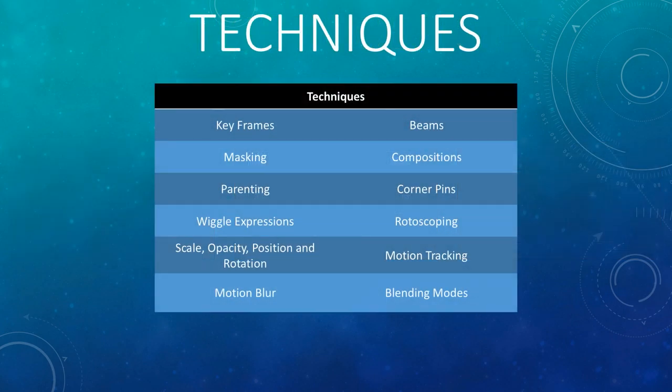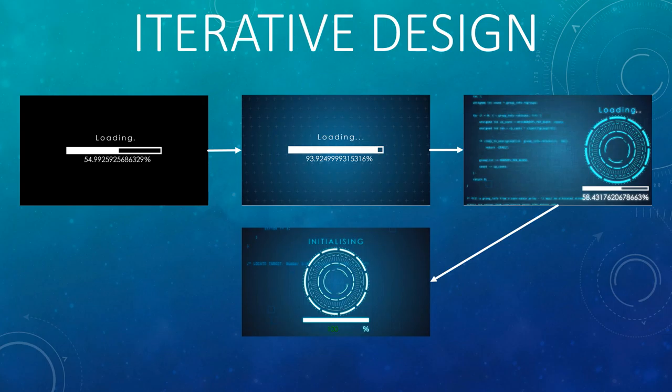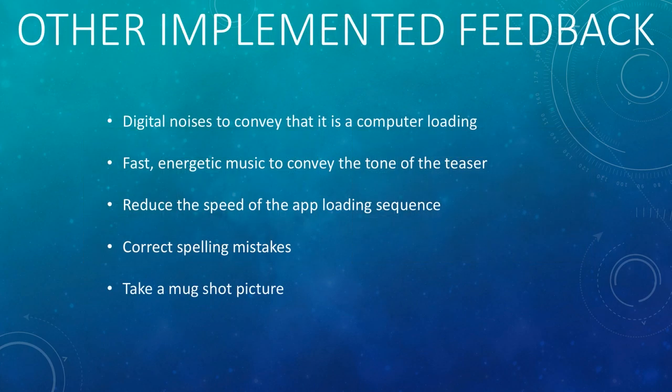Next, potential motion graphics techniques that would be required were identified and were used to create a first draft of the teaser. Over the course of production, there were several iterations of the video's design. This was directly affected by feedback from peers and tutors during feedback sessions.